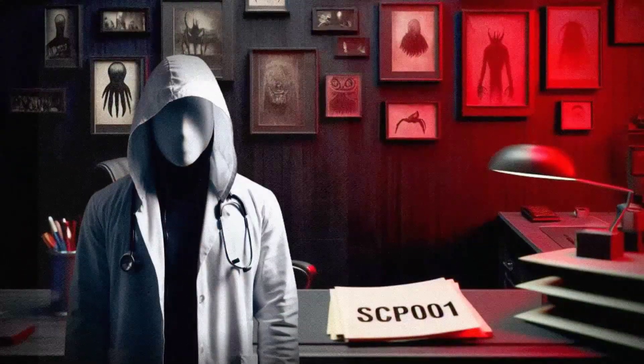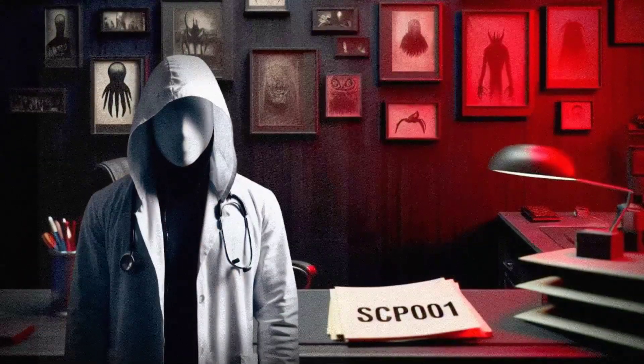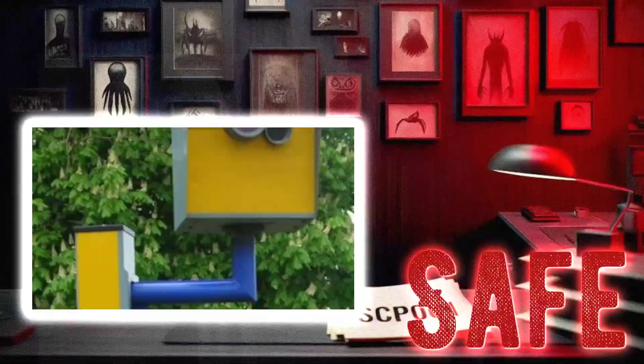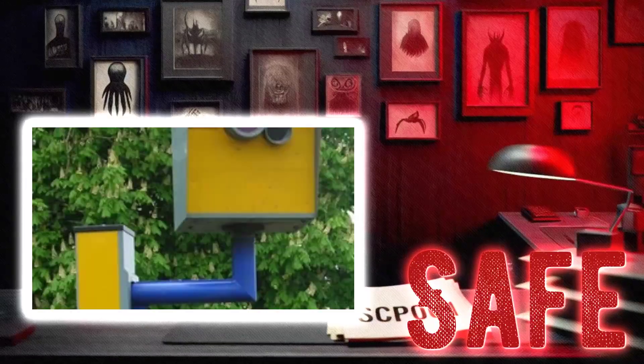Hey there, I'm Dr. Ethan, and today we're going to take a look at SCP-1491, also known as the cameraman. This particular SCP falls under the object class of safe, so don't worry, we won't be in any immediate danger. Let's dive into the mysterious world of SCP-1491 and see what secrets it holds.